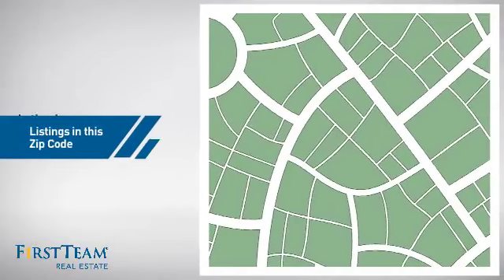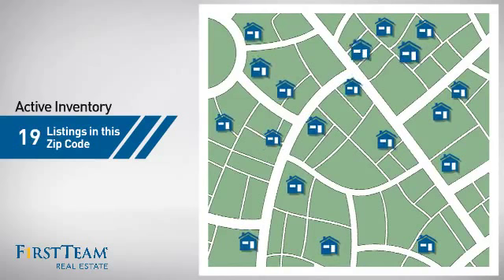Wondering how it stacks up against the competition? There are now 19 homes on the market within this zip code.